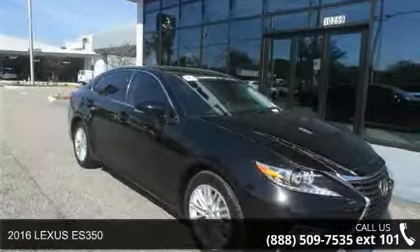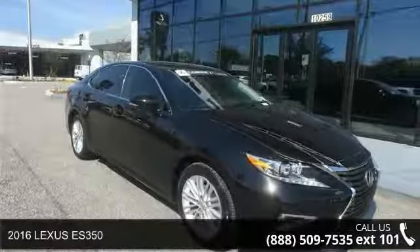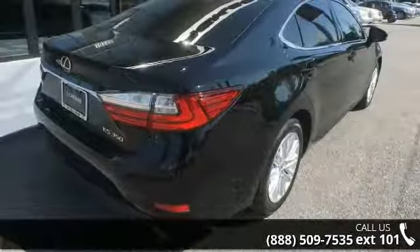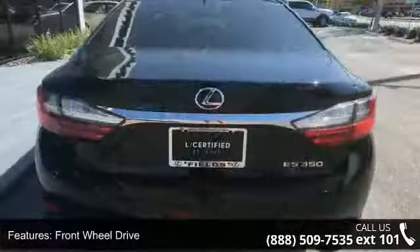Imagine yourself in this 2016 Lexus ES350. This may be the set of wheels you've been looking for. Enjoy these notable features: front-wheel drive and power steering.